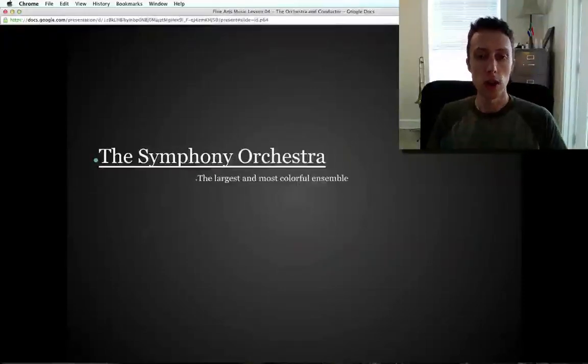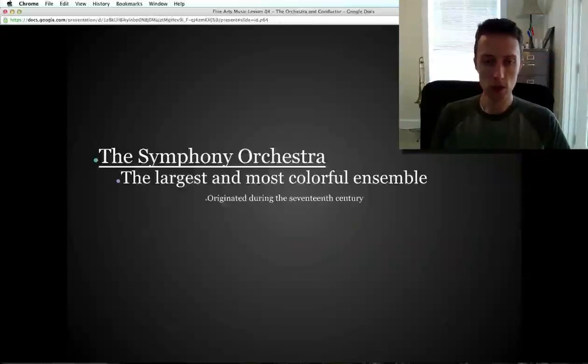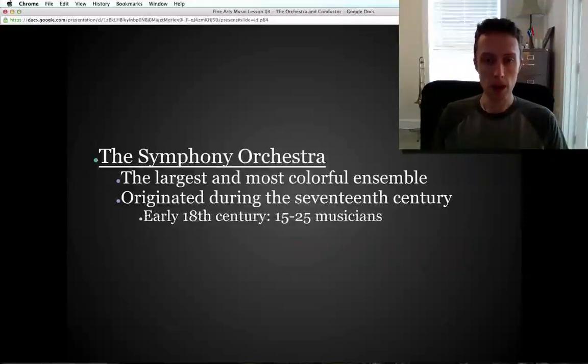The symphony orchestra is the largest and most colorful ensemble in Western art music — what we call classical music. It's big and colorful meaning it has the most tone colors or timbres, so it has the widest variety of instruments. It started off in the 17th century. In the early 18th century it was only 15 to about 25 musicians, pretty small, mostly strings.